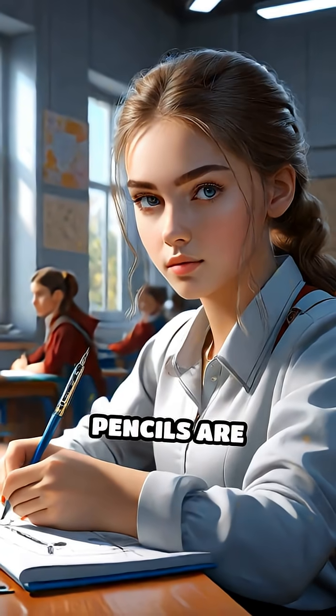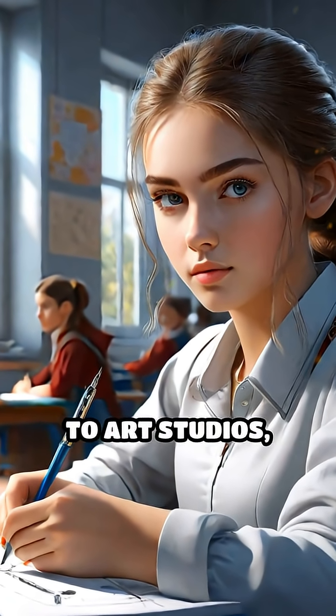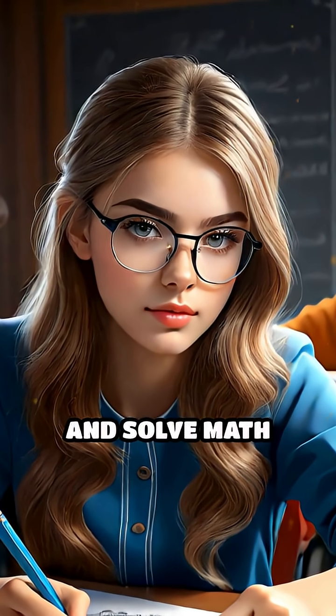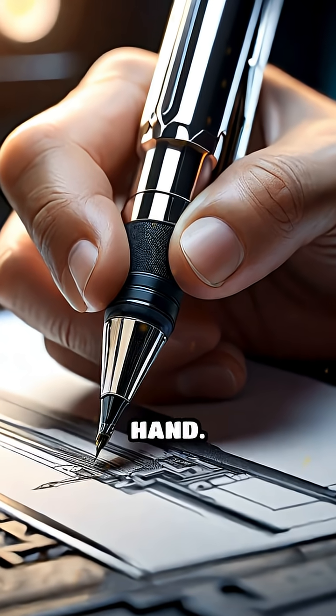Today's mechanical pencils are marvels of tiny engineering, found everywhere from classrooms to art studios, helping us jot down ideas, sketch masterpieces, and solve math problems without missing a beat. Next time you click your pencil, remember — you're holding centuries of innovation in your hand.